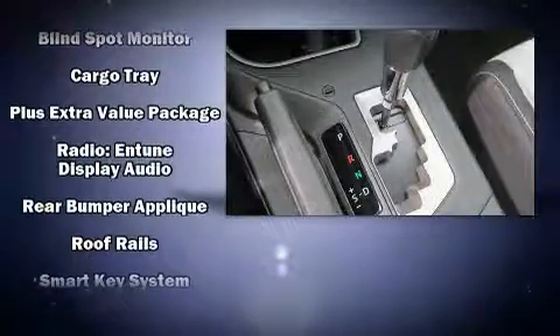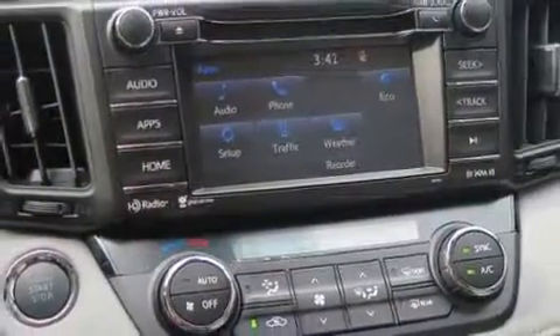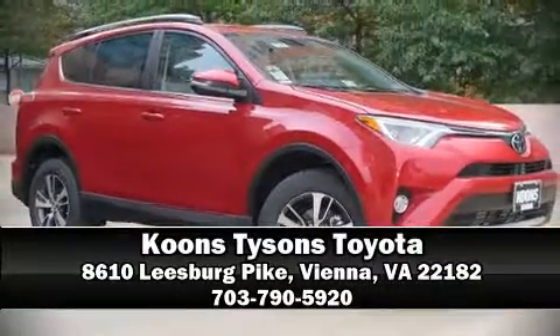Various mechanical systems are monitored by electronic stability control, keeping you on your intended path. Come down to our dealership — you'll get a great vehicle at a great price.